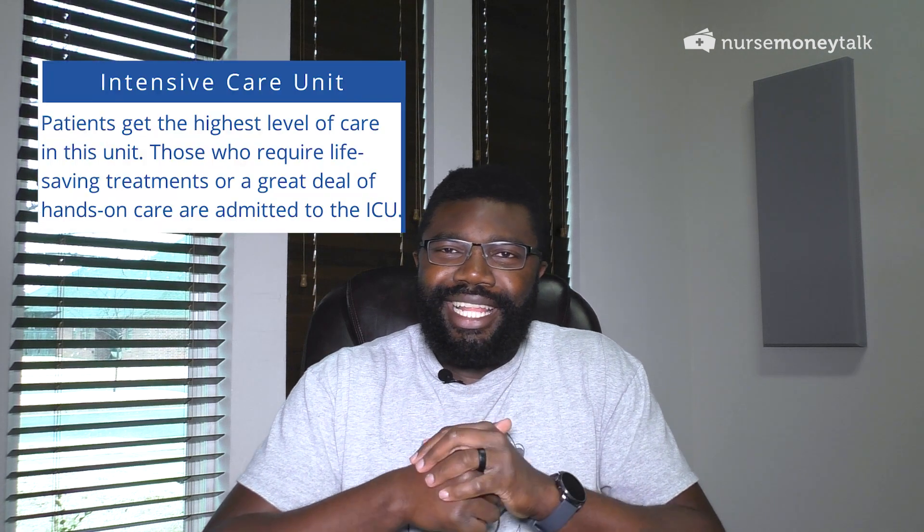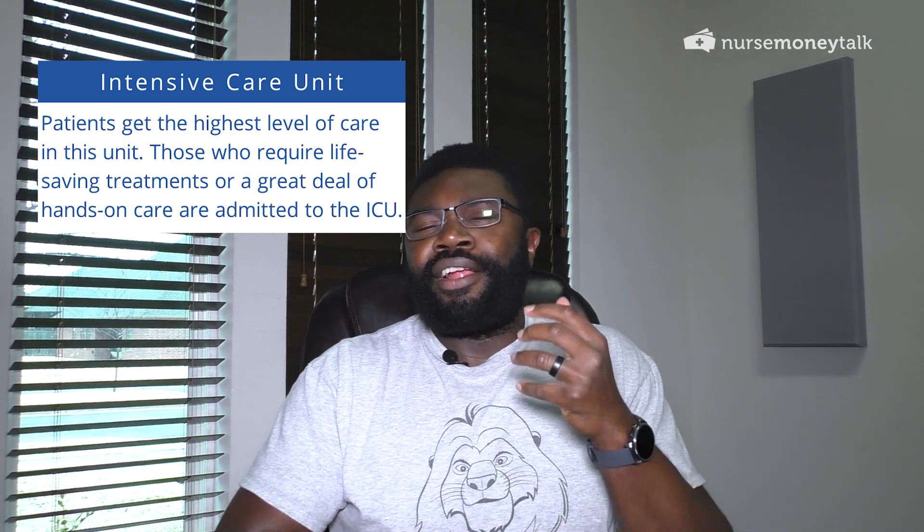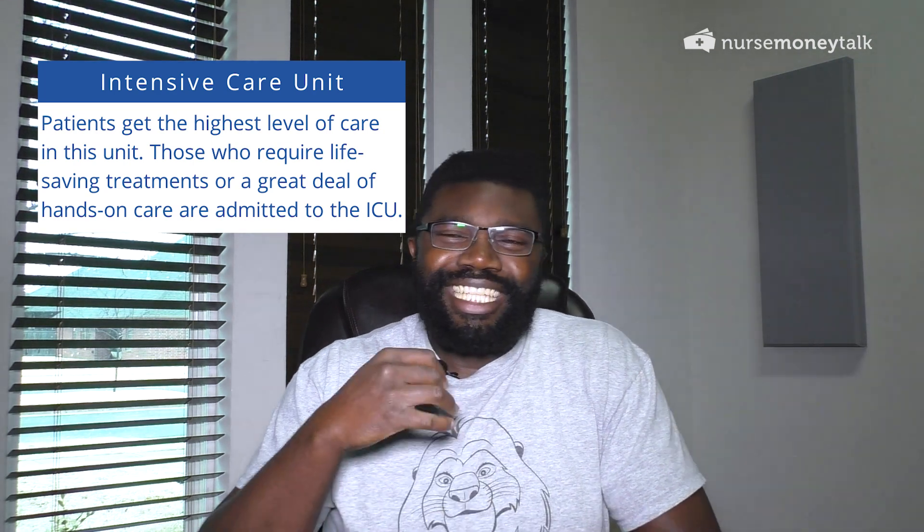Let's talk about what an ICU nurse is, just to make sure we're on the same page. An ICU nurse is a nurse that works in the intensive care unit. The ICU is typically the highest level of care you're going to get in a hospital — these are patients who are sicker than sick.